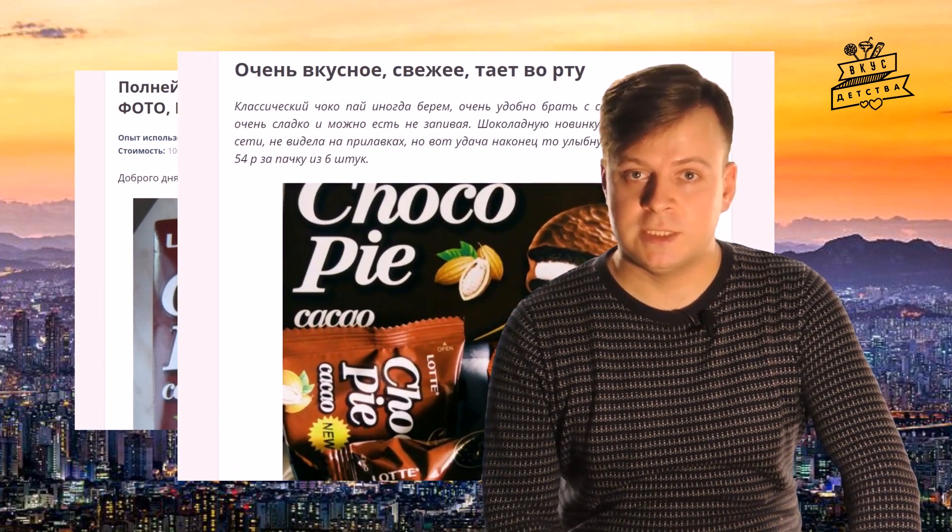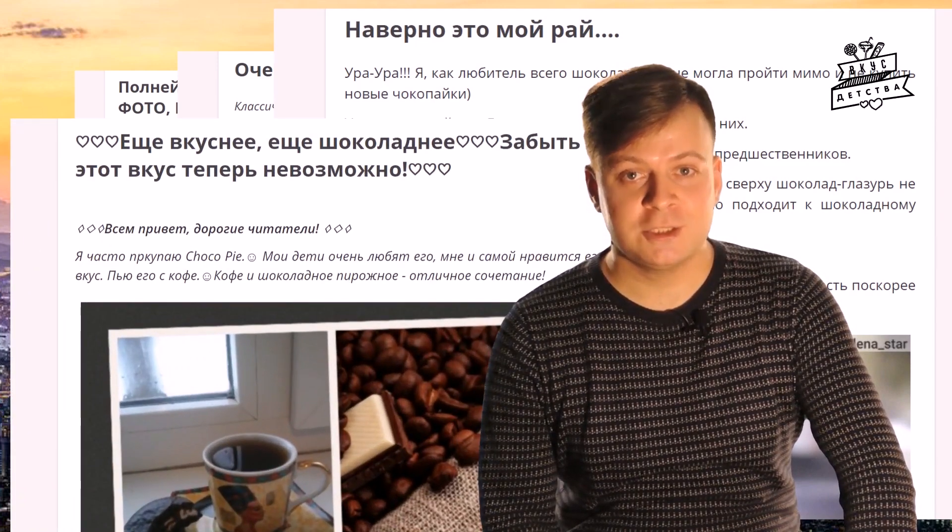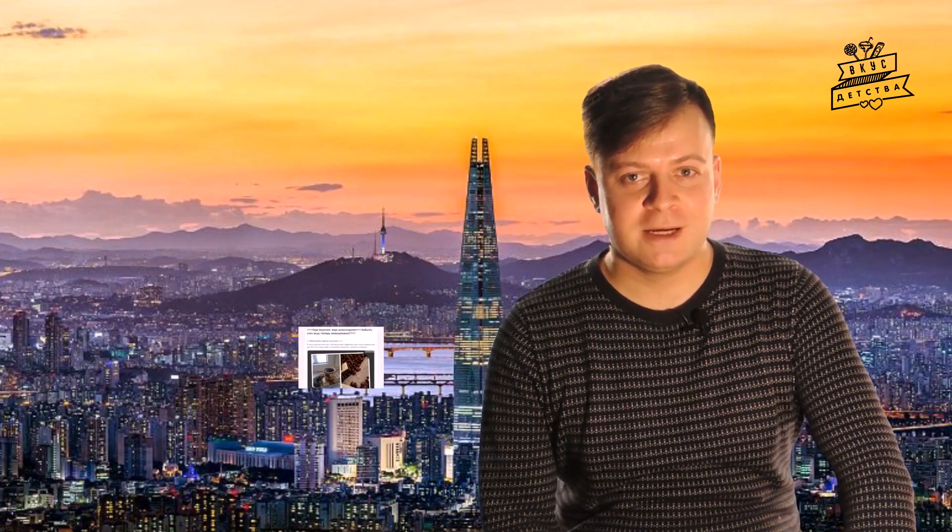В отличие от классического Лотте Чокопай, отзывы на Какао в целом положительные. Публика приняла его тепло и уже успела полюбить. Так что нам с вами самое время познакомиться с этим лакомством поближе, чем мы сейчас и займёмся.